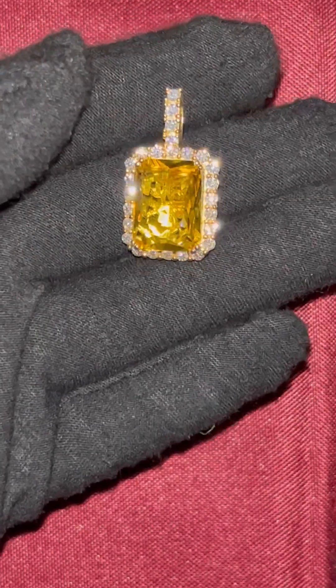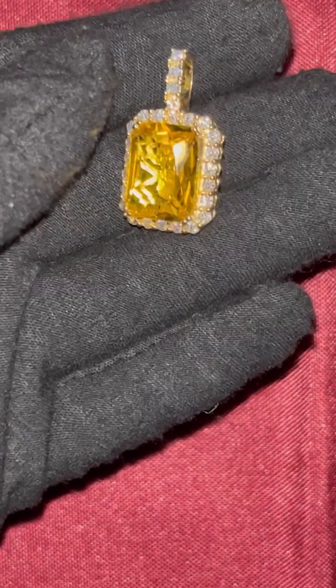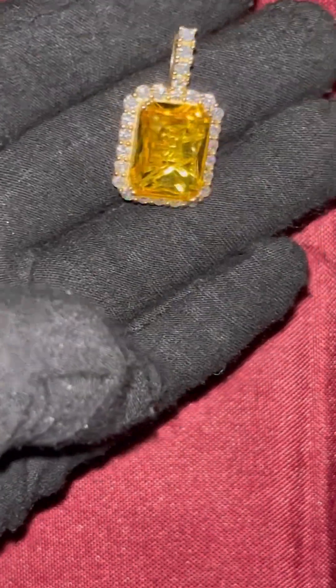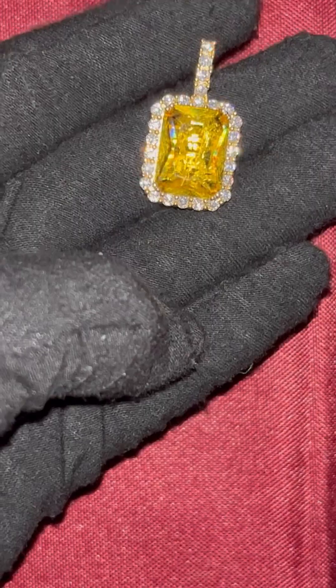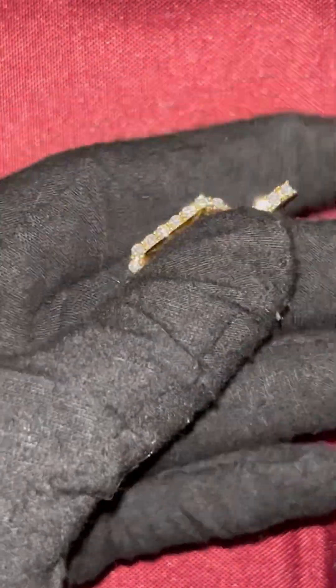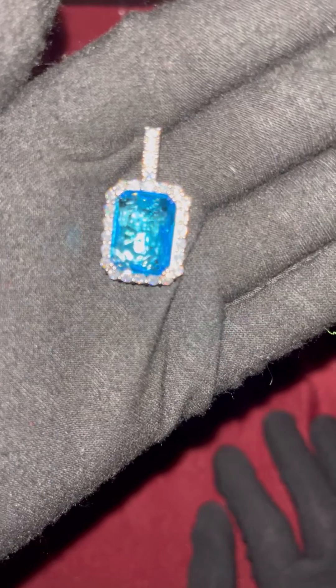Of course you have the 925 right there on the bail of the pendant. This one right here is probably my favorite — I just love the way this shines. This is a yellow canary pendant with moissanites around the stone. There's just something about the shine on this one that is very beautiful. When you turn it around you will see the 925 stamp in gold vermeil. With a stone like this, I think vermeil is the best option because the yellow really complements the stone.